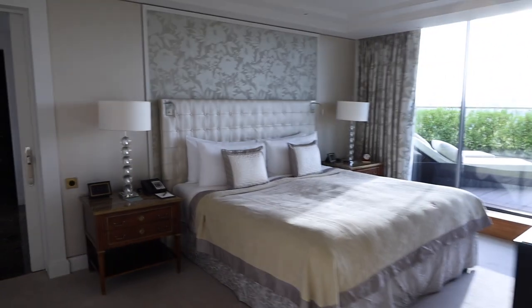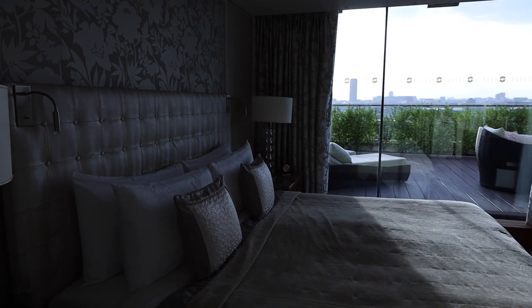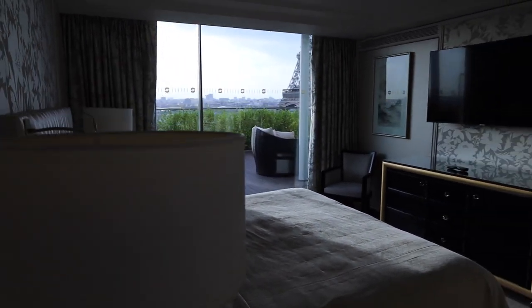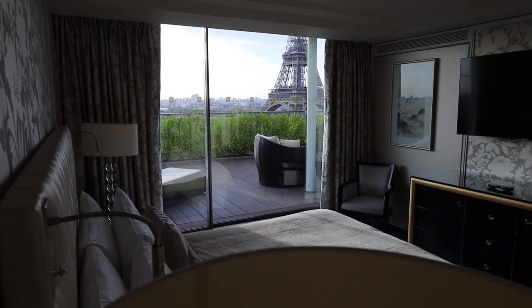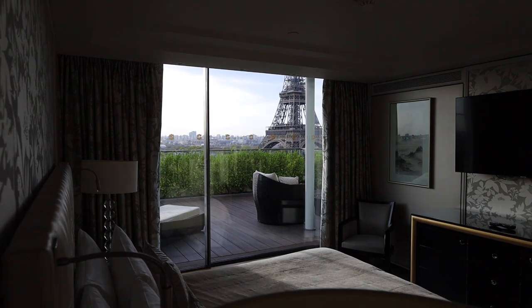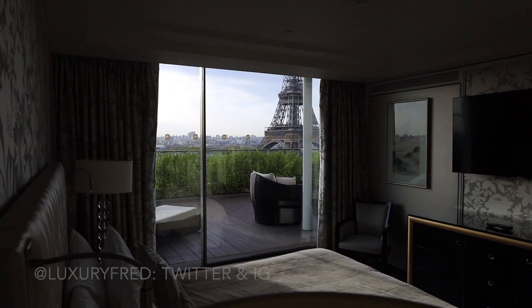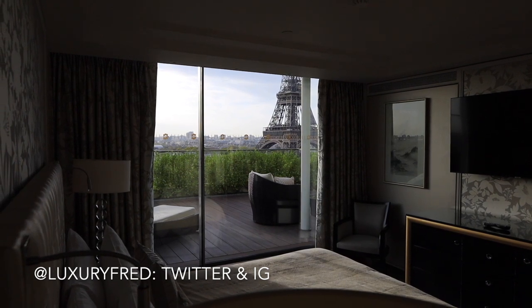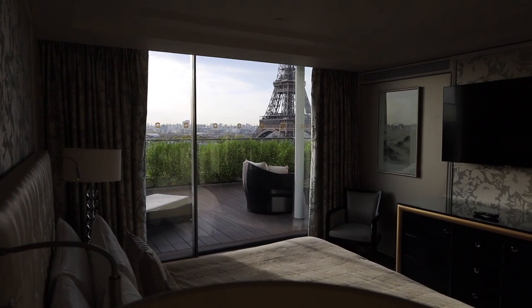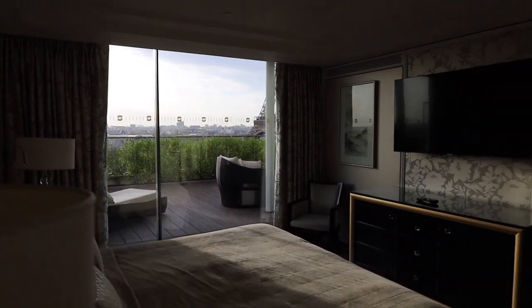Over here you've got a space to store luggage and a closet. Moving on into the bedroom — from the bed, you can lay and stare up at the Eiffel Tower, and not just a piece of it. Look at that incredible full view from the corner angle there. You have an incredible view of the Eiffel Tower from your bed.